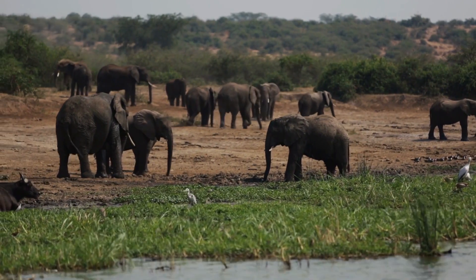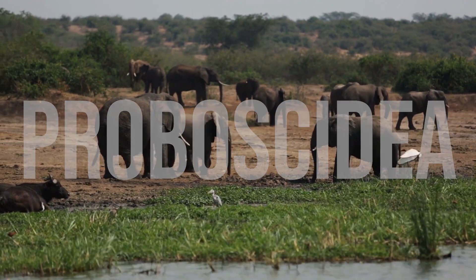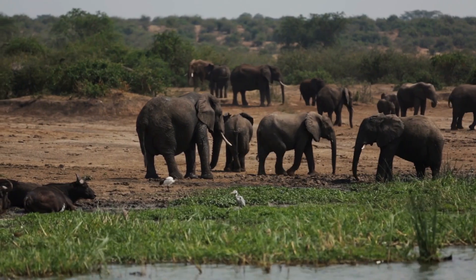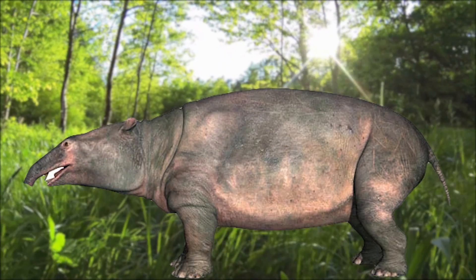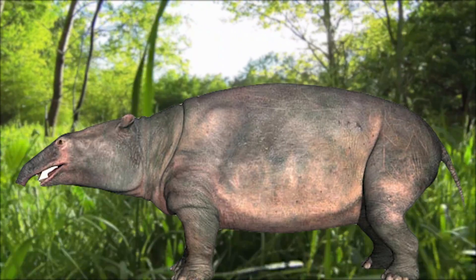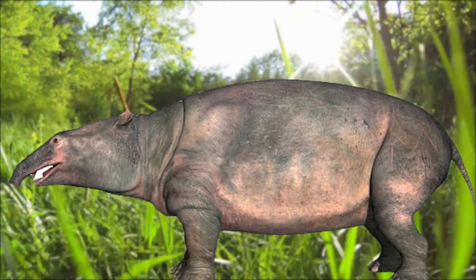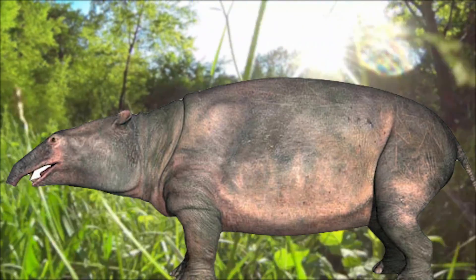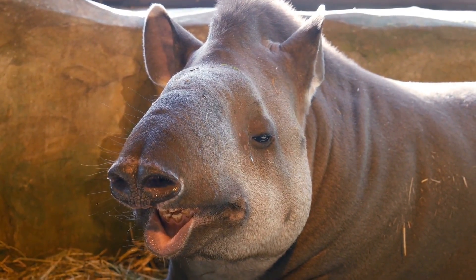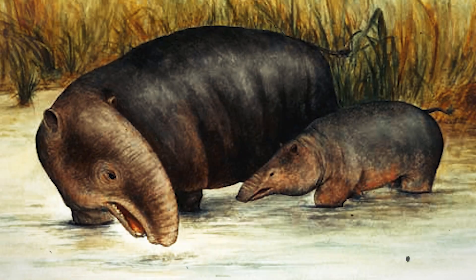Elephants belong to the mammalian order Proboscidea. The proboscidians are characterized by a long nose or trunk, and often unusual dentition. The proboscideans emerged about 60 million years ago with the arrival of Moeritherieum. This was the size of a large pig, but behaved a bit like a pygmy hippo — a semi-aquatic mammal with a flexible upper lip, not unlike that of modern-day tapirs.